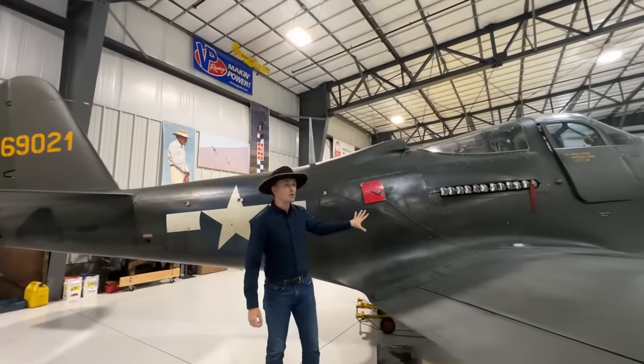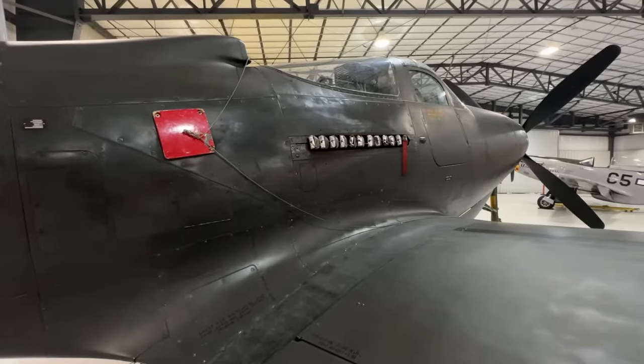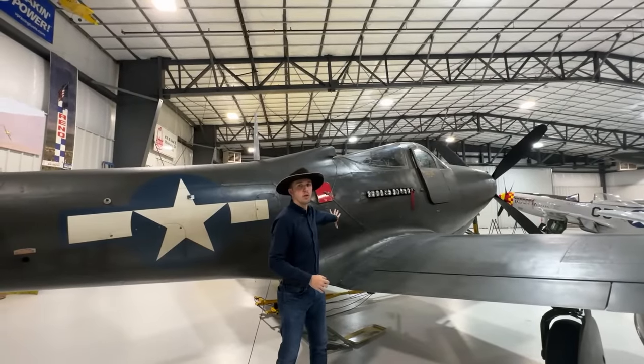Coming to this area of the aircraft we finally get to the engine. What we have here is the Allison V1710-93, or dash 117 engine — dash 117 right here.